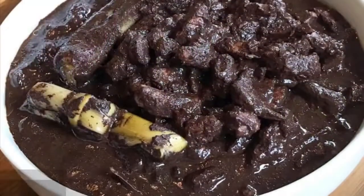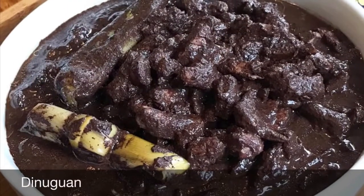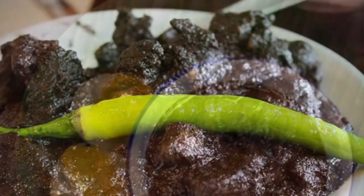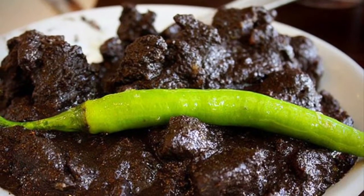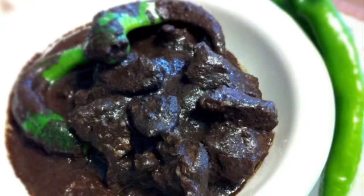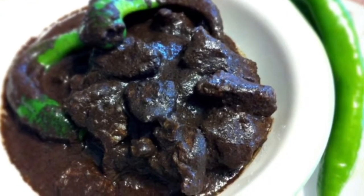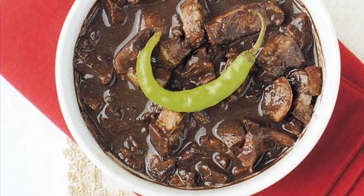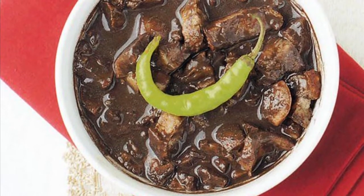Eighth on our list: Dinuguan is a Filipino savory stew usually of pork offal — typically lungs, kidneys, intestines, ears, heart, and snout — and/or meat simmered in a rich, spicy dark gravy of pig blood, coconut milk, onion, pepper, bay leaves, garlic, chili, and vinegar.